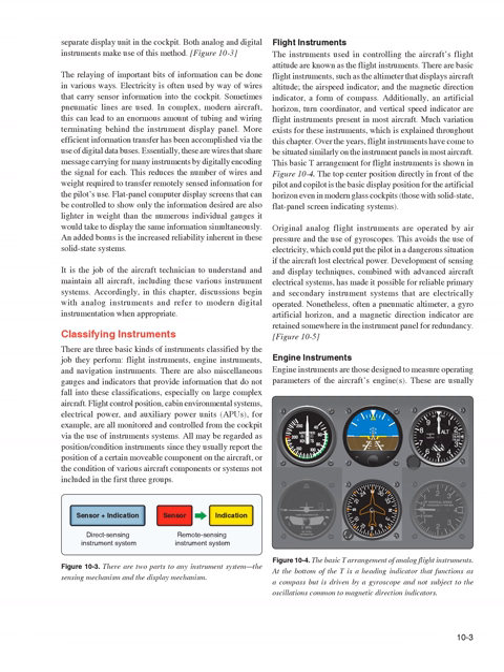There are also miscellaneous gauges and indicators that provide information not falling into the basic classifications, especially on large complex aircraft. Flight control position, cabin environmental systems, electrical power, and auxiliary power units (APUs) are all monitored and controlled from the cockpit via instrument systems. All may be regarded as position/condition instruments since they report the position of a movable component or the condition of various aircraft components or systems.